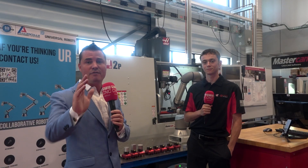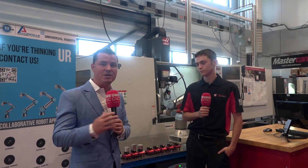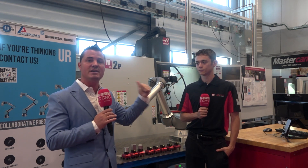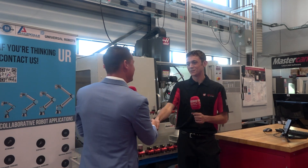For everyone out there watching, thank you so much for watching. This has been a really great episode with Alec talking about automation, the advancements from Fifth Axis, and the addition of Martin Trunnion on this Haas machine. I hope this has helped you as much as it's helped me today. Alec, thank you so much for being a part of the show. It's no problem — it was my pleasure.